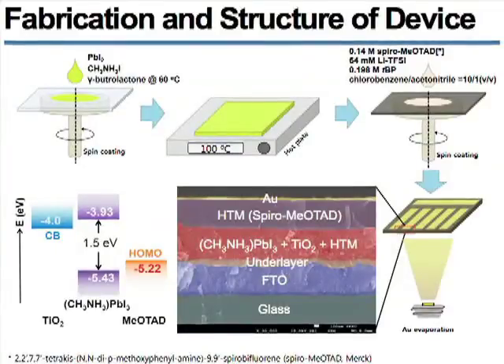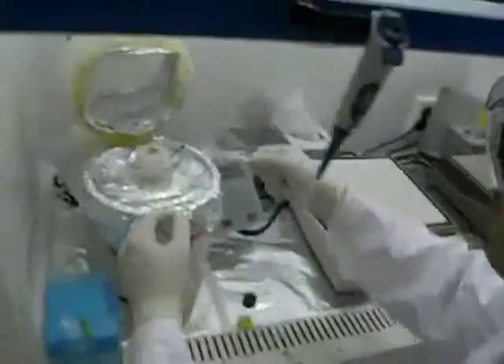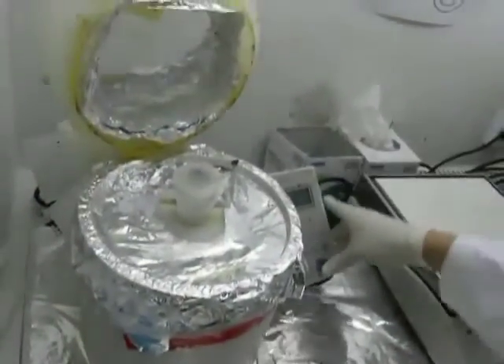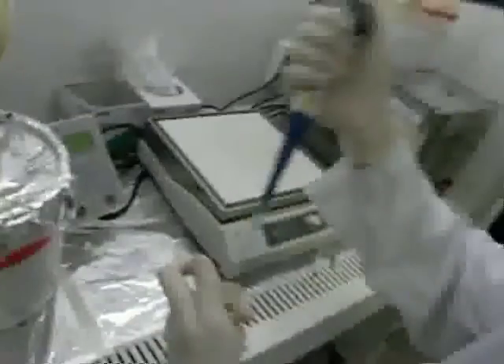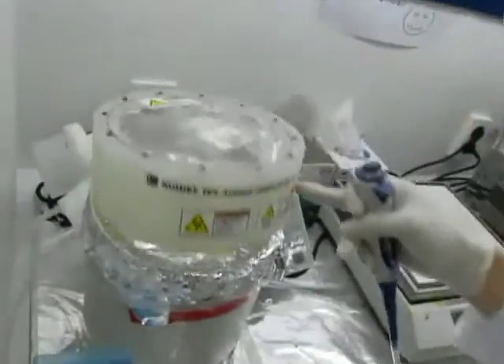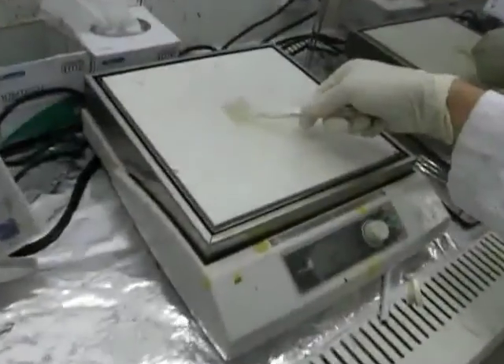We got a hint and decided to apply methylammonium lead tri-iodide into solid-state solar cells. First of all, the energy levels of the materials were aligned, and as you can see, the band alignment is suitable for device operation. The perovskite precursor solution is dropped onto the prepared titanium dioxide film and spin-coated. The spin-coated film is then heated at 100 degrees Celsius.